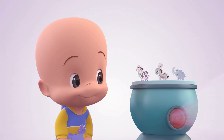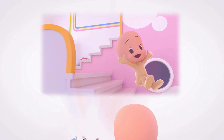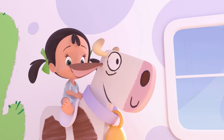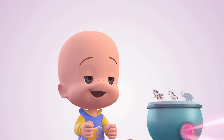Oh, Donald had a farm, E-I-E-I-O! On this farm he had some cows, E-I-E-I-O. With a moo-moo here and a moo-moo there. Great!